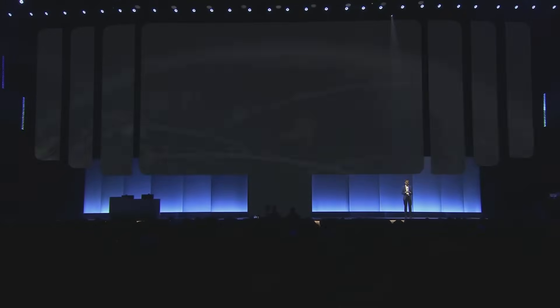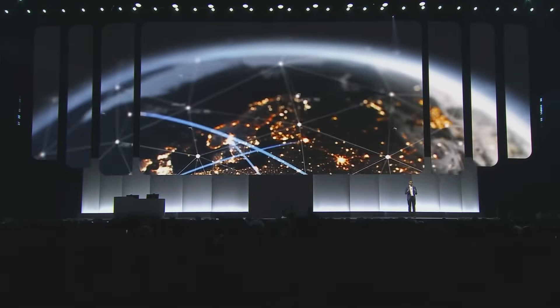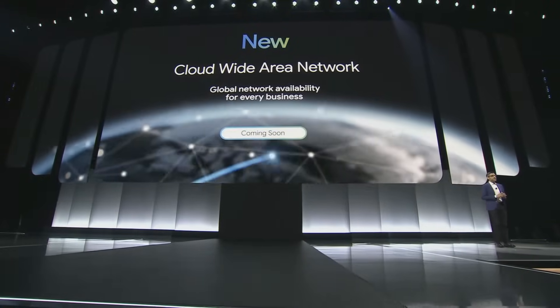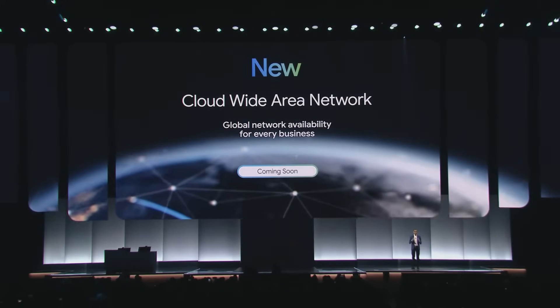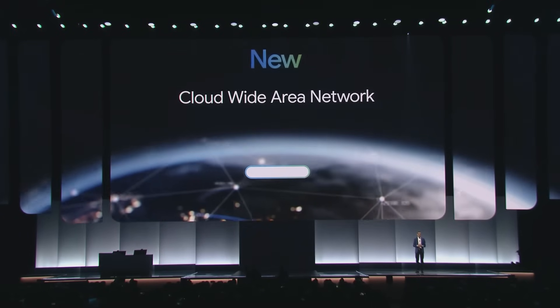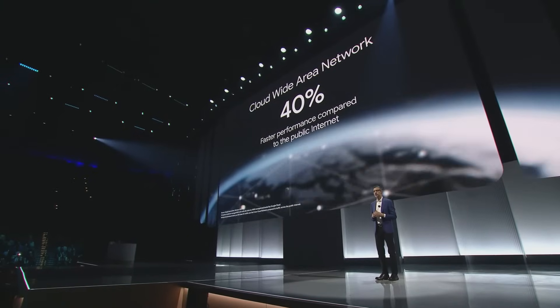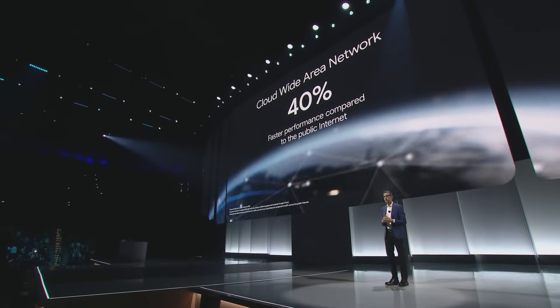Hello everyone. Welcome to Google Cloud Next. Today I'm pleased to announce that we are making Google's global private network available to enterprises around the world. We call it Cloud Wide Area Network, or WAN. Cloud WAN leverages Google's planet-scale network, optimized for application performance, delivering over 40% faster performance while reducing total cost of ownership by up to 40%. Companies like Citadel Securities and Nestle are already using this network for faster, more reliable solutions, and it will be available to all Google Cloud customers later this month.